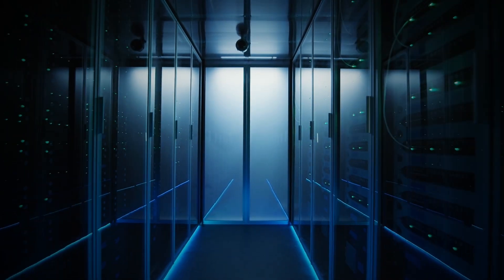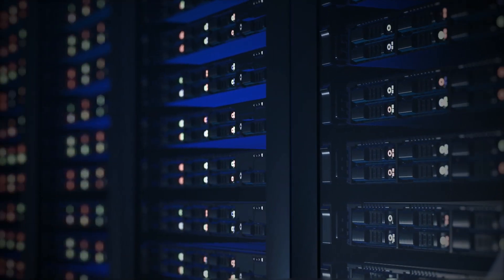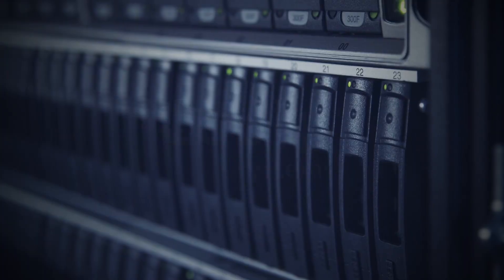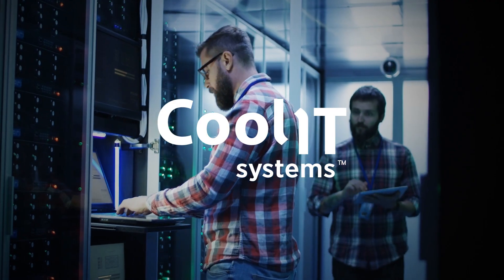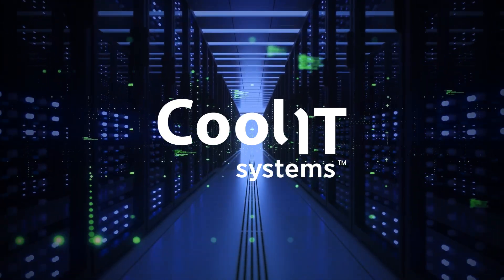The demand for high-performance data centers grows every year, and the need to make these systems energy-efficient is more important than ever. CoolIT has been the trusted data center liquid cooling expert for over 20 years, enabling the future of science and research with the world's best technology.